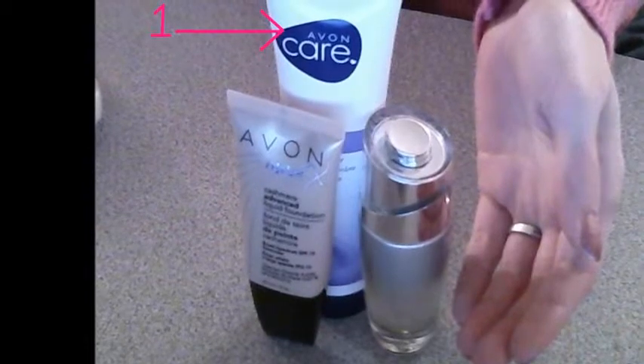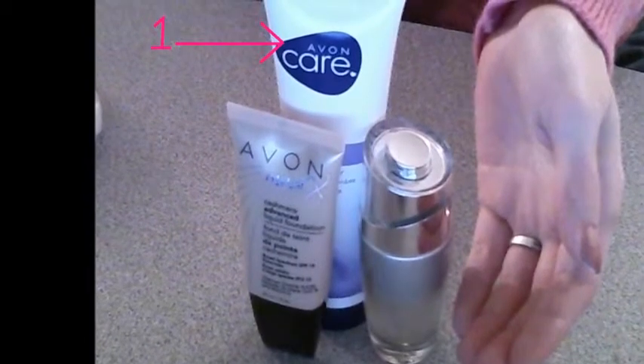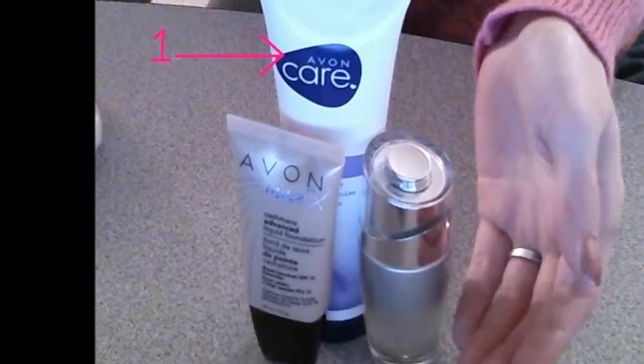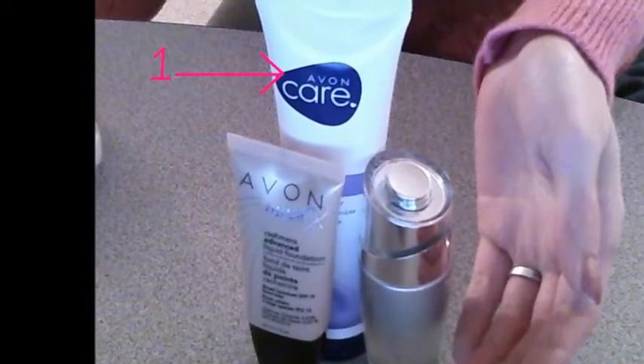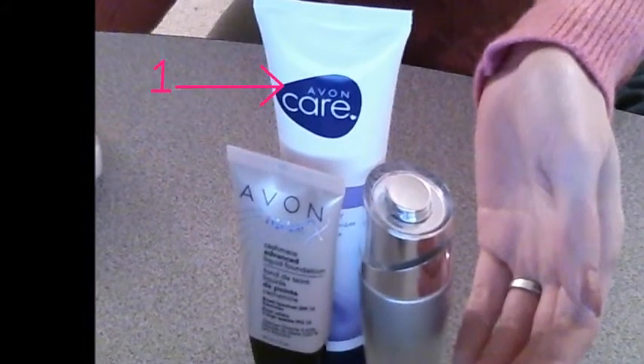I like to start every time I have a bath or shower and wash my face. I really love to use this Avon Care 3-in-1. It cleanses, tones, and moisturizes. It has aloe and ginger, which brings blood to the surface of the skin and helps heal and repair any potential damage.